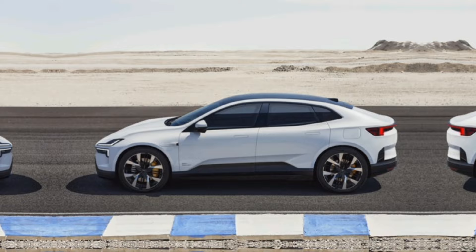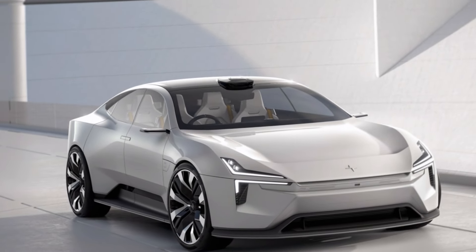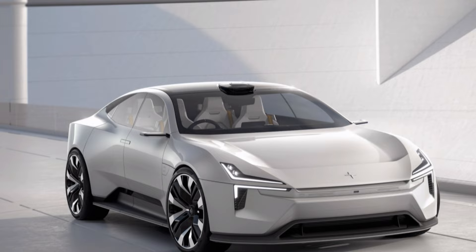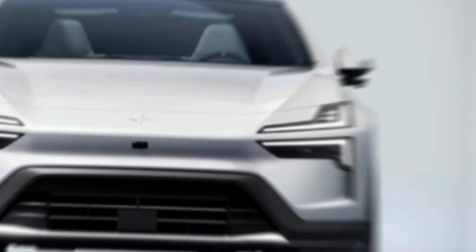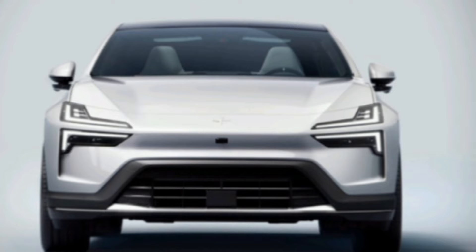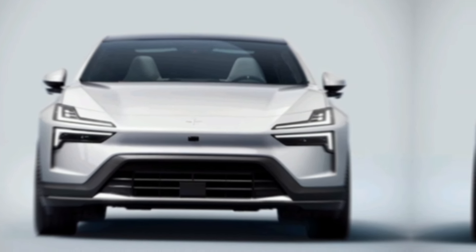The Polestar 4 boasts impressive performance credentials. With its dual electric motor setup, you can expect instant torque and exhilarating acceleration. Polestar is tight-lipped on exact specs yet, but rumors suggest we can expect 0 to 60 mph times in the sub-5 second range.